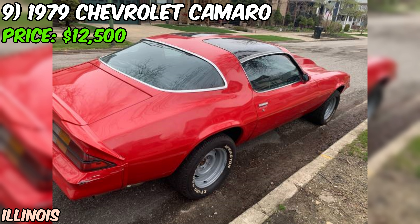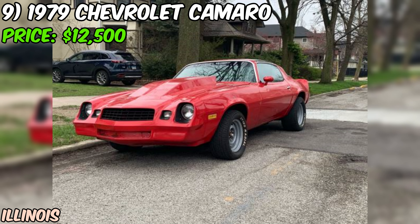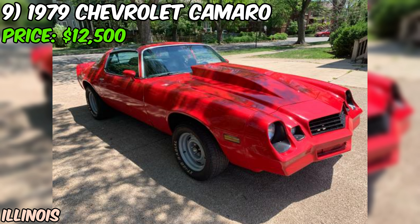We're checking out a real American muscle classic — a 1979 Chevrolet Camaro that's currently up for grabs at $12,500. This isn't your average Camaro — it's been given some serious attention under the hood and beyond. The heart of this beast is a 454-cubic-inch Goodwrench four-bolt main engine, paired with a built Turbo 350 transmission. The seller claims only 1,000 miles since the build, so this powertrain is practically fresh.